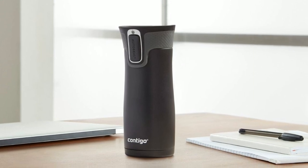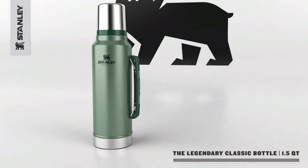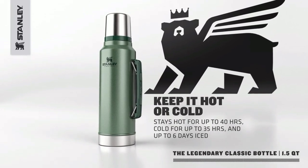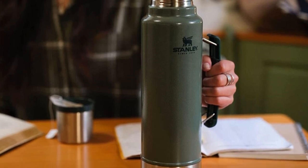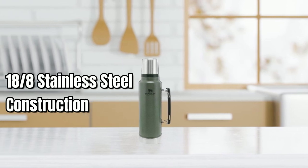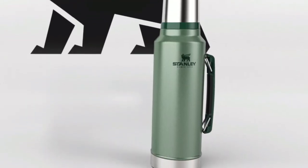At number 3, we have the Stanley Classic Vacuum Insulated Thermos — a legendary bottle that keeps liquids hot or cold for up to 24 hours. This thermos is made with superior insulation and BPA-free materials, keeping its contents safe to consume, making it perfect for any adventure. Built with industrial-grade 18/8 stainless steel construction, this insulated thermos is tough and durable, so it can work just as hard as you do without impacting its performance.